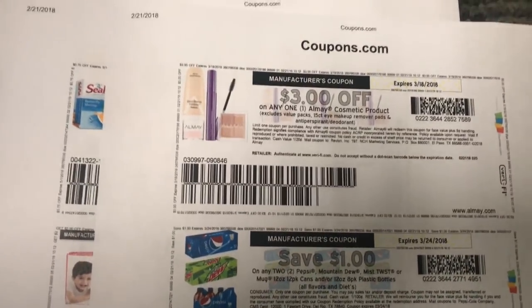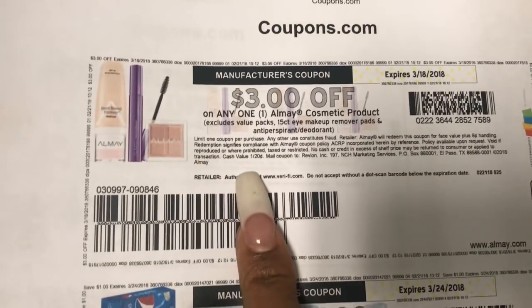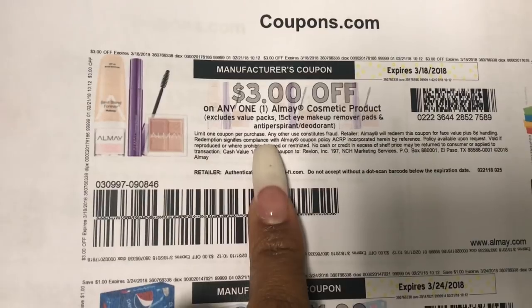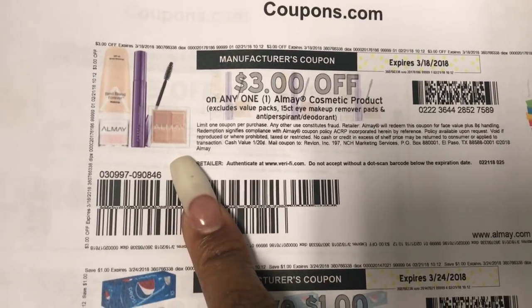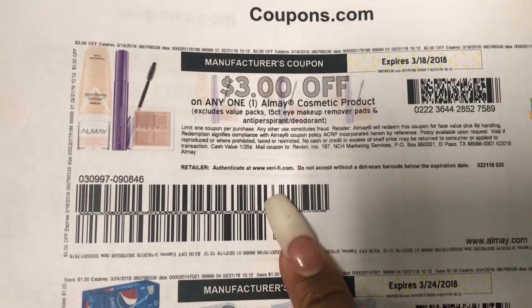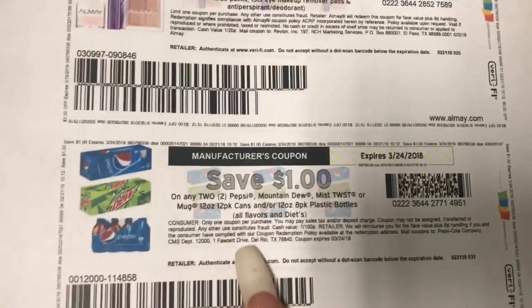Good morning friends, welcome back. I just wanted to tell you guys if you haven't been on coupons.com — I was on the CVS app and I saw that they had a $3 off coupon. I immediately checked coupons.com because normally if they're on the apps they're usually on coupons.com, so this is a good coupon to print out.